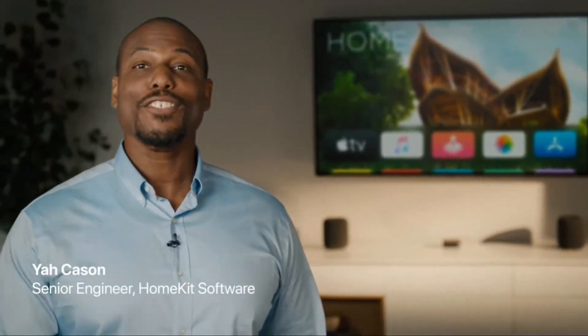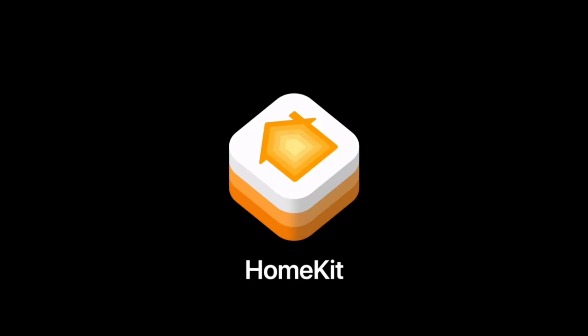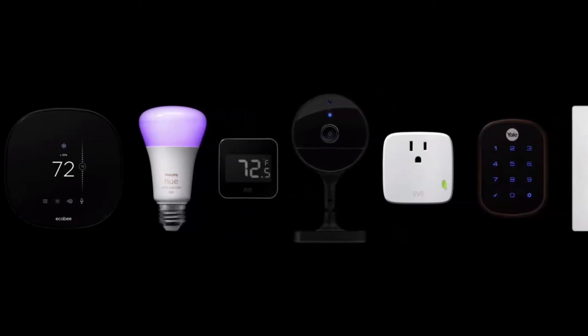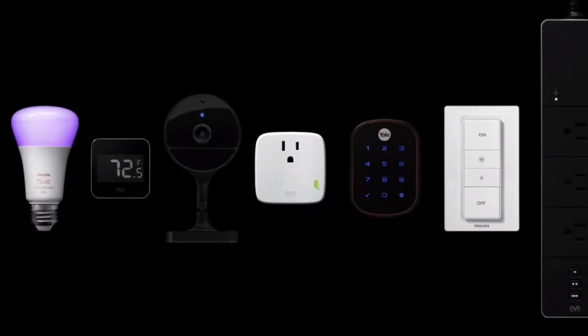Thanks, Craig. Let's start by talking about the smart home. With HomeKit, we've given developers a robust framework to create smart home accessories that are remarkably easy to set up, all while being end-to-end encrypted to your Apple devices. Already there's a rich ecosystem of devices available, but we want to make it even easier to build products that work across more homes.